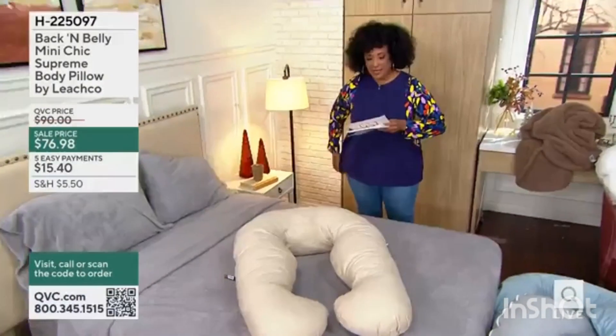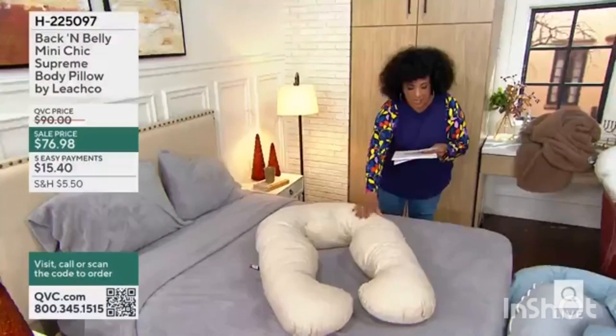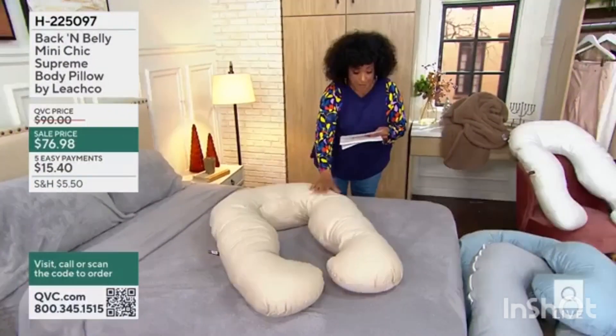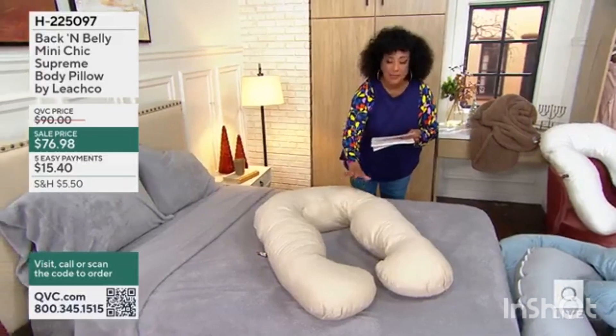This is the Back and Belly Mini Chic Supreme Body Pillow by Leach Co.